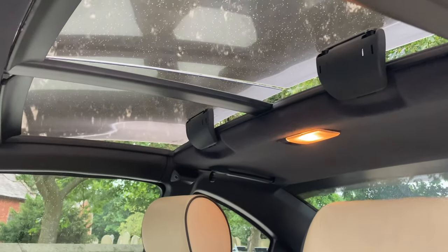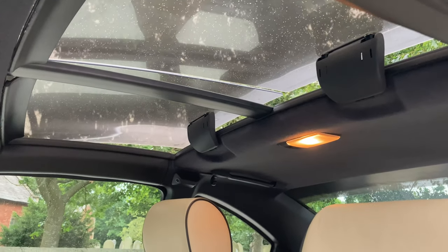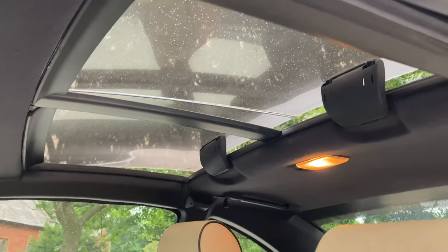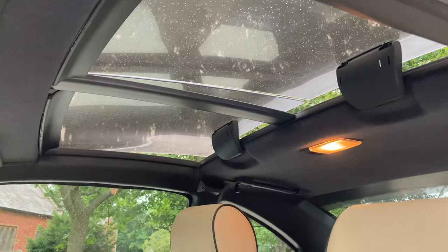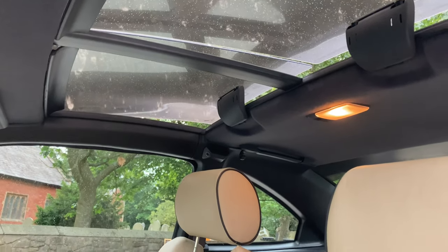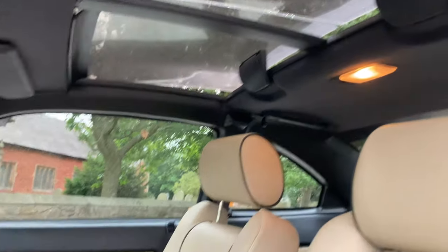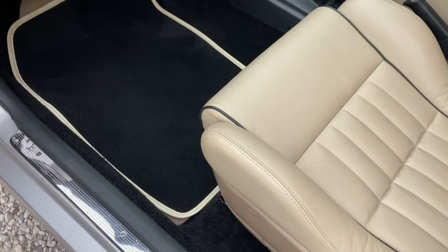T-bar roof, meaning you can tilt up the glass panels individually, remove them individually, or remove them both and take out the bar that goes across the centre, which is a gutter. Of course it doesn't rain in — these models are not known for raining in. I've driven it here tonight to do this video with the roof out — the T-bar out and both glass panels removed, popped in the boot. Absolutely ace. It's a bit halfway between a solid roof and having a convertible, and the condition is just great.